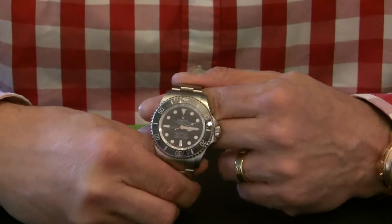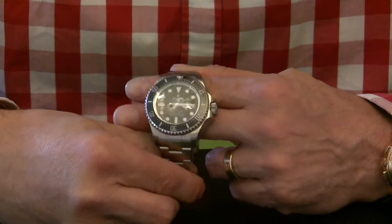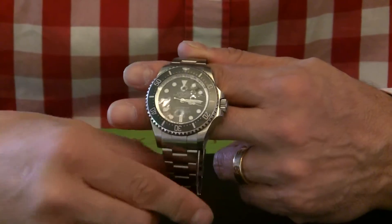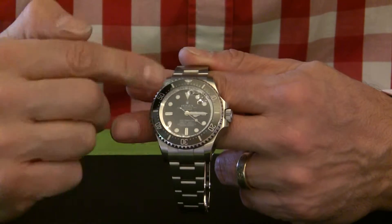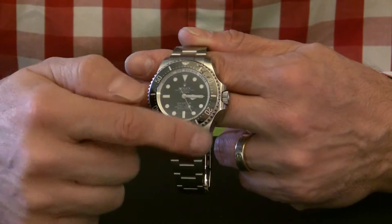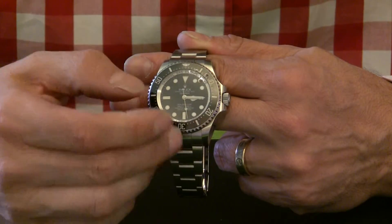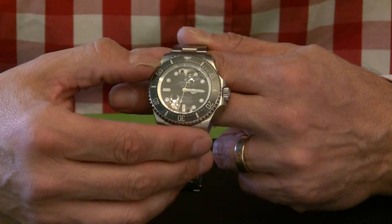Many of you watching will already know lots about the Deepsea, so I won't go into too much detail — just to outline some of the key features. The Sea-Dweller, and likewise the Submariner, have all now taken on this ceramic bezel, which is really good, really practical, nice to look at, and of course very resistant to scratching.